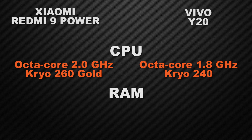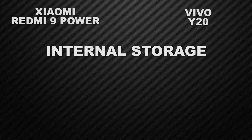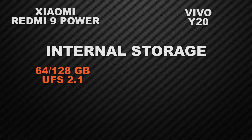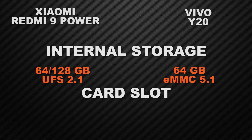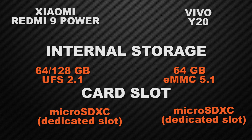The 9 Power has a 4 GB RAM option. The Y20 has 3 and 4 GB RAM options. For internal storage, the 9 Power offers 64 and 128 GB options whereas the Y20 only has 64 GB, so the winner is the 9 Power for faster read and write speed. Both devices have a dedicated micro SDXC card slot, so that's a tie on external storage.